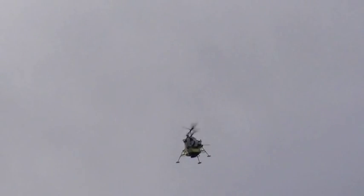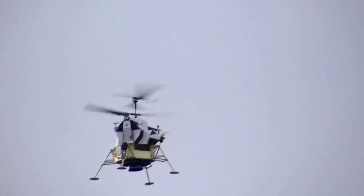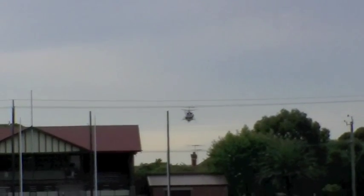120 feet. 100 feet. 3 and a half down. 9 forward. 5 percent. 105. 75 feet. That's looking good. Down at half. Roger. 60. 60 seconds. Bites on. Down 2 and a half. 60 seconds. Forward. No problem. 40 feet, down 2 and a half. Picking up the dust. 30 feet. 2 and a half down. Great shadow. Forward, forward. Drift to the right a little. 30 seconds. 15 seconds. 10.